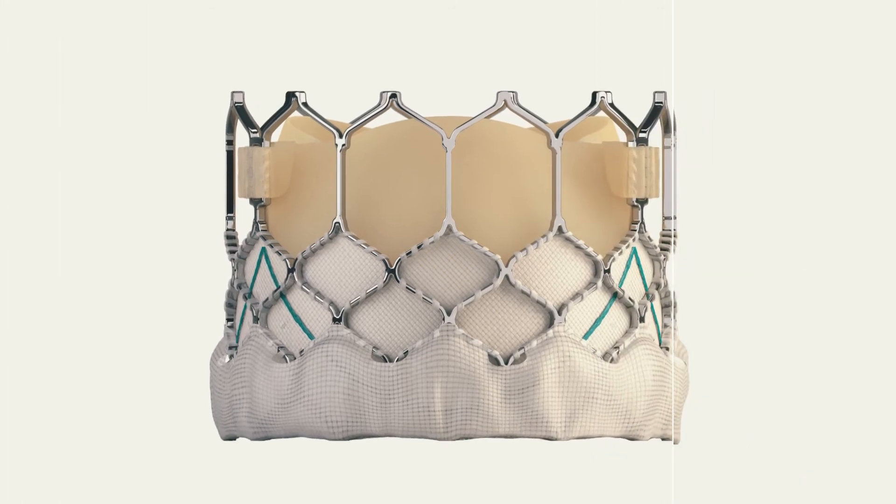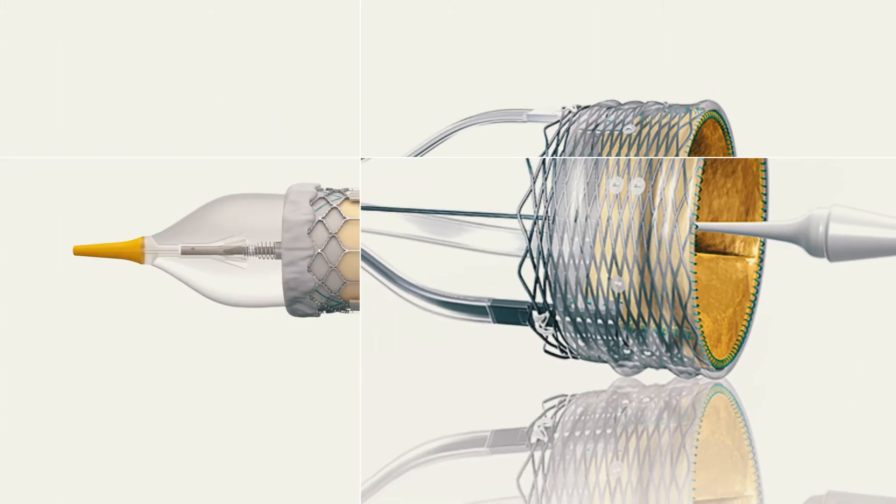We have valves that fit the majority of the patient population and feel we can cover about 97 percent of patients with our valve range. We've worked hard to get to this position — to be able to offer patients cutting-edge technologies that may not yet be available on the market, including newer types of TAVR valves for patients for whom they are not yet approved for clinical use.